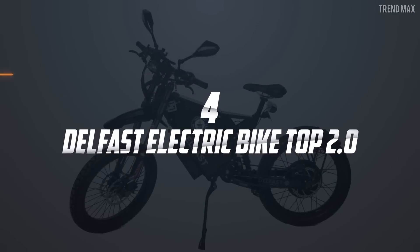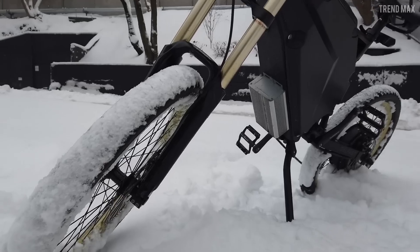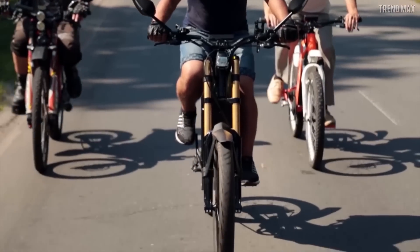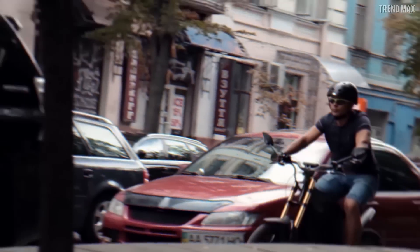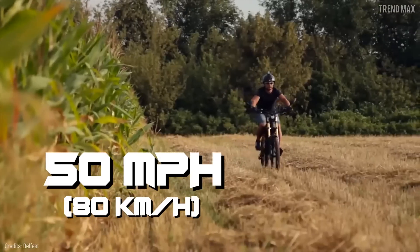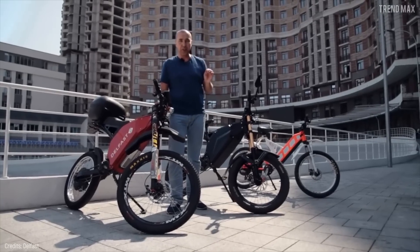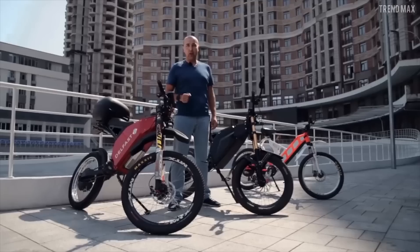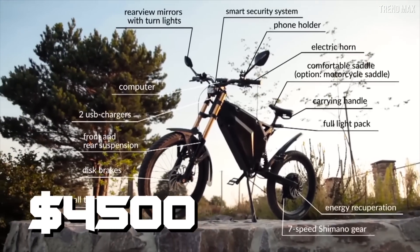Number 4: Delfast Electric Bike Top 2.0. After a successful prototype, the Ukrainian company Delfast made a product with similar characteristics for its clients. There are three distinct models with different prices, designs, max speeds, and ranges. The Top 2.0 is the best of all — it can reach up to 50 miles per hour, and the Delfast bike is able to keep working for 174 miles on a single charge. Every bike comes with an energy recuperation system able to charge up to 10% while working. Its 64-ampere battery can be yours for only $4,500.